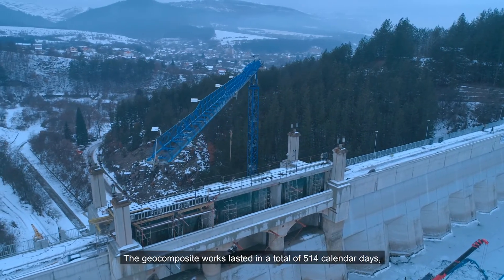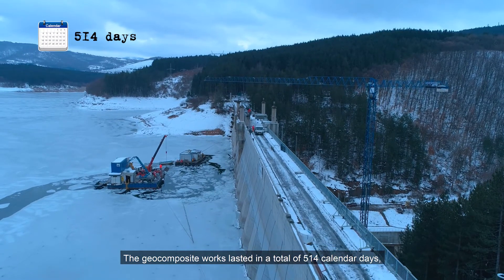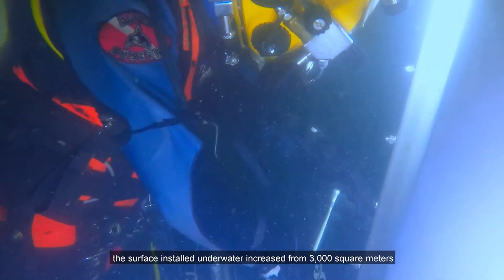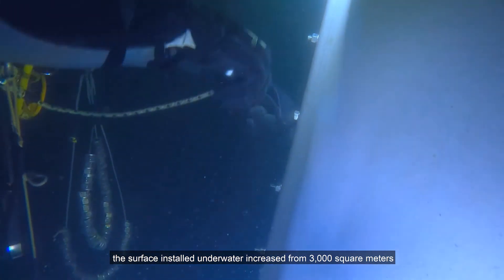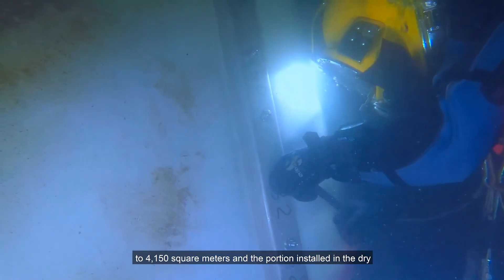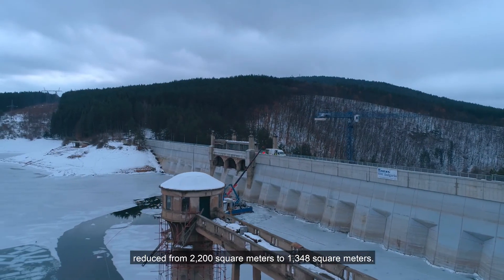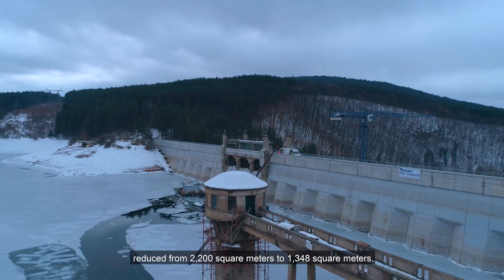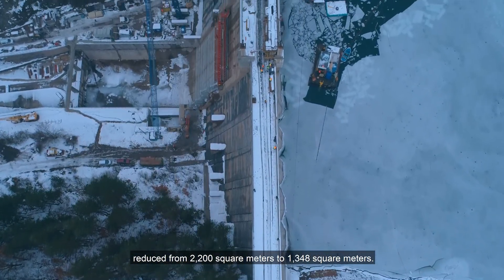The geocomposite works lasted a total of 514 calendar days. The surface installed underwater increased from 3,000 square meters to 4,150 square meters, and the portion installed in the dry reduced from 2,200 square meters to 1,348 square meters.